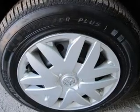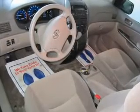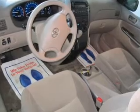Power door locks, power windows, an AM-FM stereo with a CD player, power mirrors, an alarm system, power steering, and air conditioning.